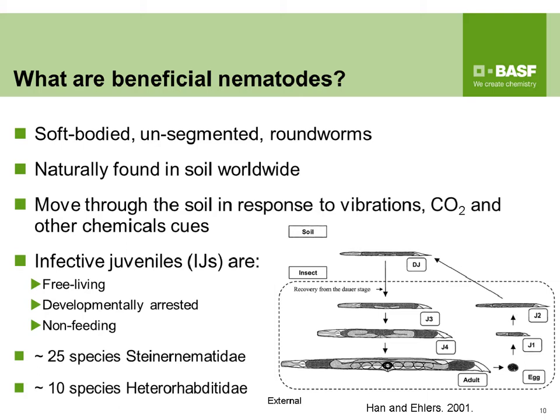Once the infective juvenile finds a host and gets inside, it releases the bacteria it carries into the insect's blood, causing septicemia or blood poisoning. The insect dies, the nematode goes through several generations, and once the insect is consumed, new infective juveniles are produced and leave the host to search for more. There are around 25 species of Steinernema and around 10 species of Heterorhabditis that have been studied and used as biological control agents.